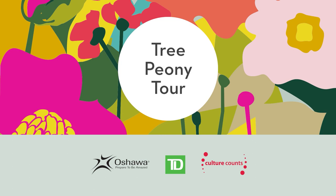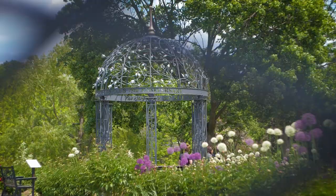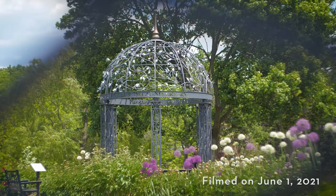Hello, I'm Ingrid Janssen. I'm a master gardener and a member of the Canadian Peony Society and I've been involved with the Peony Festival here in Oshawa for many years. Hi, I'm Judy Denny and I'm a member of the Canadian Peony Society and I've been a volunteer with this garden for 20 years.